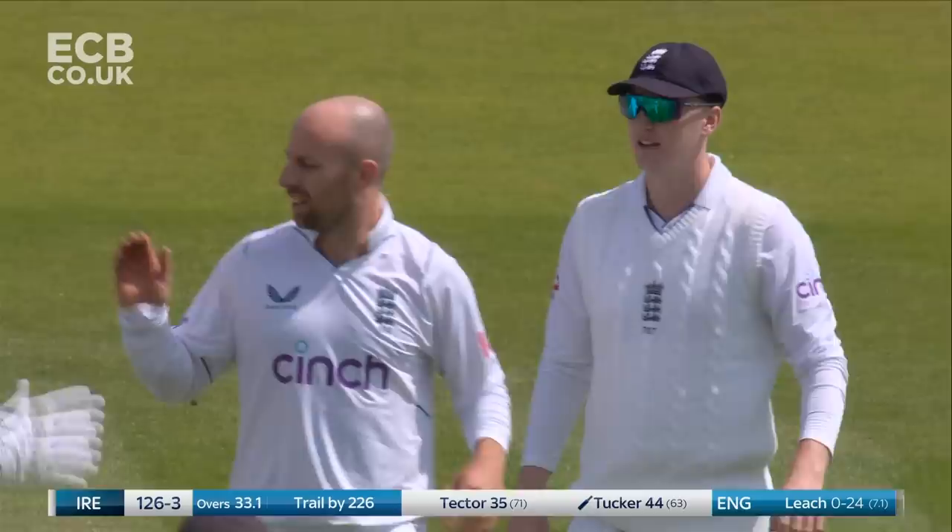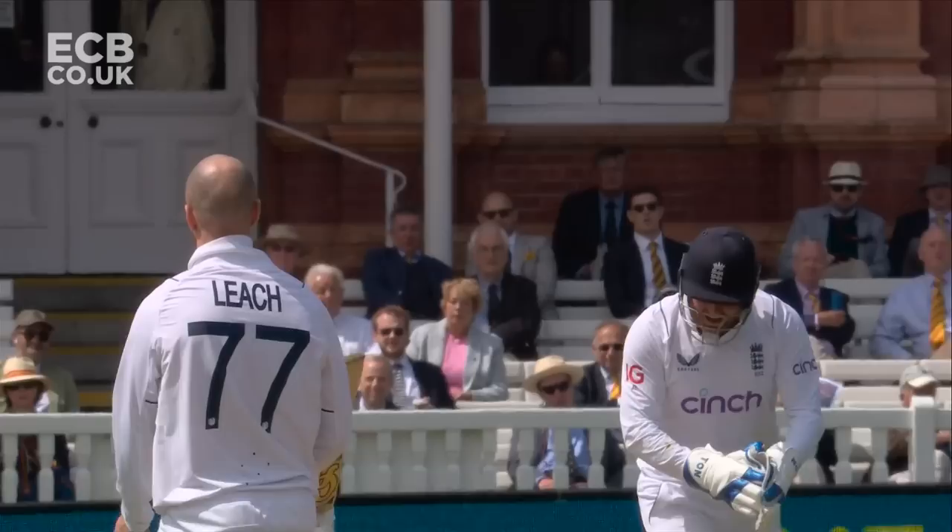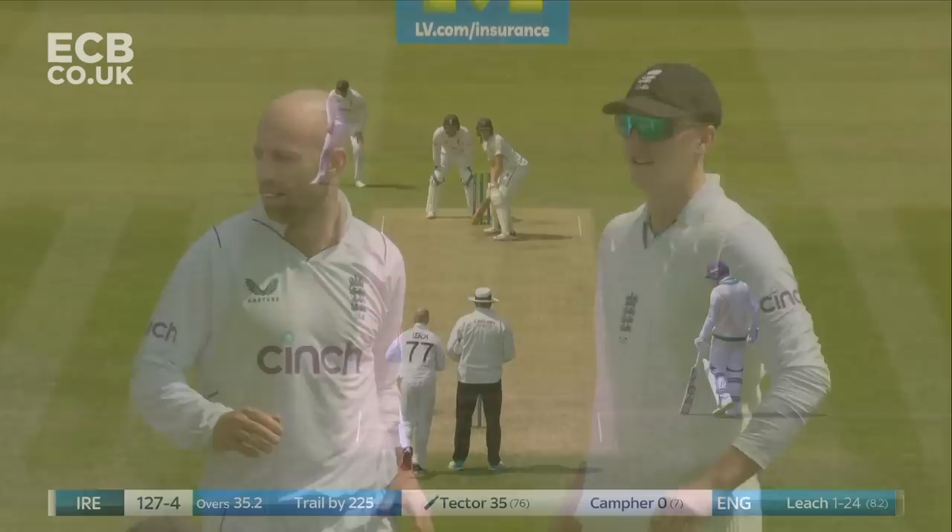Played it on with the sweep — very fine — and finally a breakthrough. Jack Leach provides it. From law, Tector crept a little bit too far across. In fact he's a little unfortunate — comes off the glove and back onto the stumps.